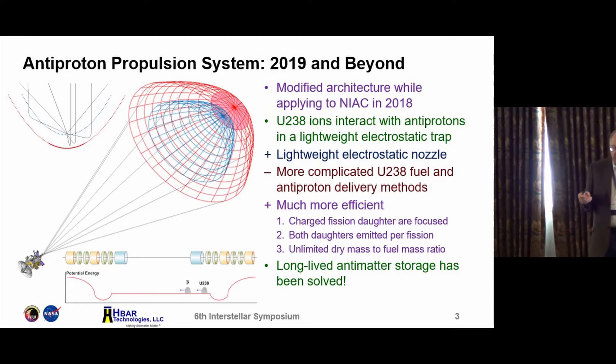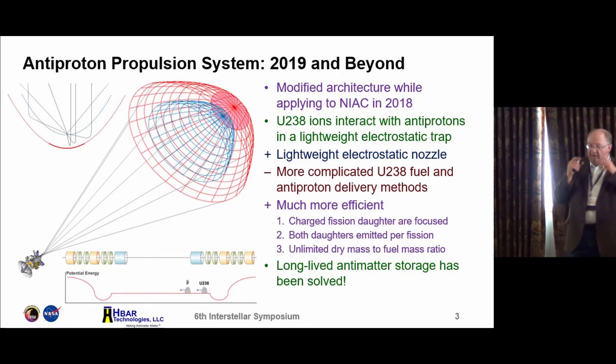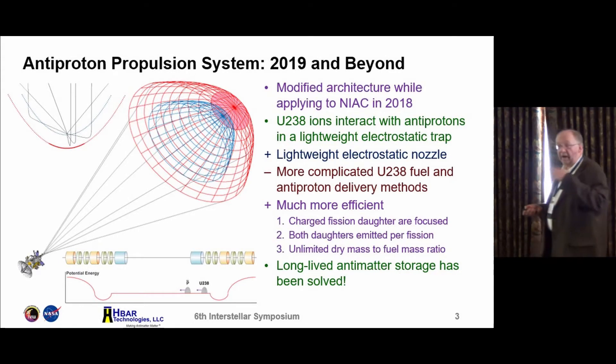We were thinking about how to decelerate once you're in the destination solar system, and the antimatter has to last that transit time — 50 years or whatever. Even when you're talking about grams of antimatter, you're talking about antihydrogen, molecular antihydrogen. You can get solid antihydrogen and store it below 10 degrees Kelvin. The problem is, even in the millikelvin range, there's enough of a sublimation rate that you will lose it before reaching your destination solar system.